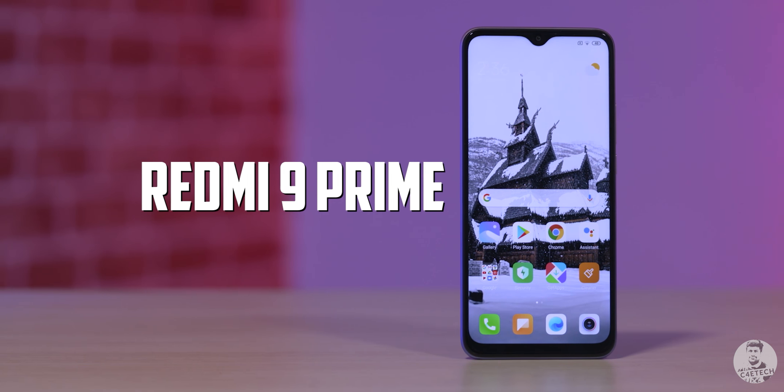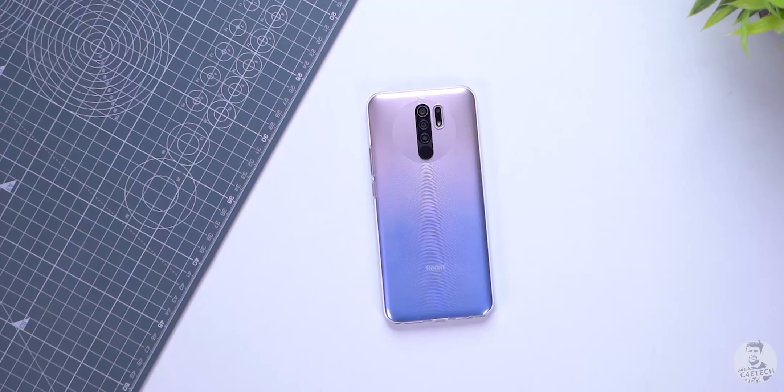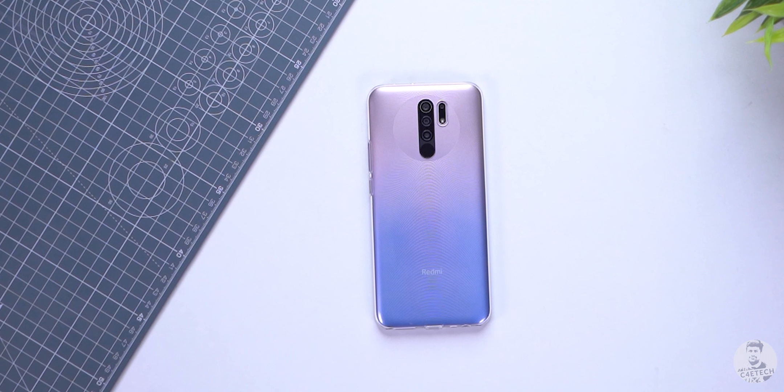That's basically a wrap on all the differences between the Redmi and the POCO. But what about the similarities? We already have a video on the Redmi 9 Prime on our channel, so check that one out if you want to know all the tiny details. As for now, here's a quick rundown of the remaining specs.